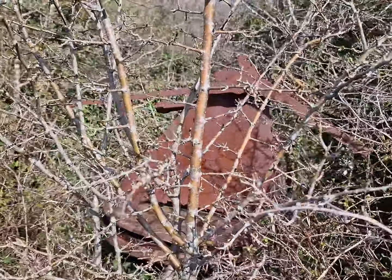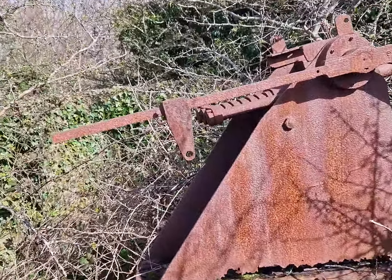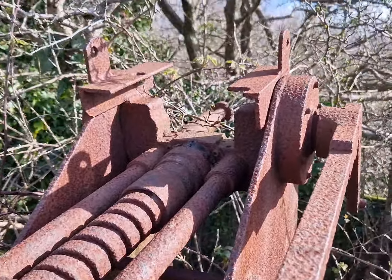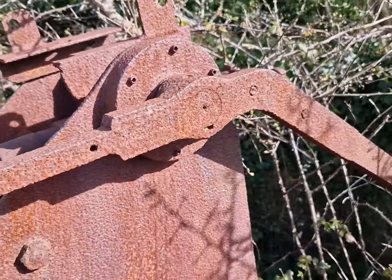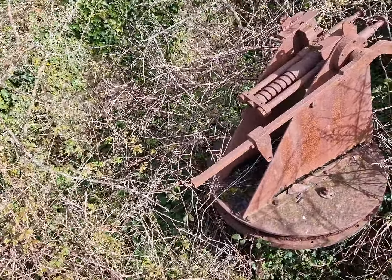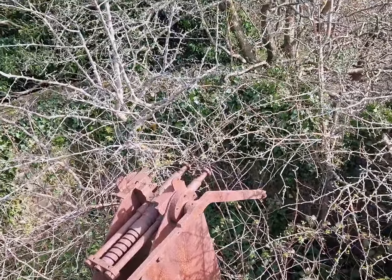I think we first saw this gun mount about 10, maybe 12 years ago, and it was a little bit clearer then. It's a lot rustier now, it's in quite a poor condition. It's a shame that the nearby Battle of Britain museum hasn't taken it into its care and saved this, because there's not many of these left.